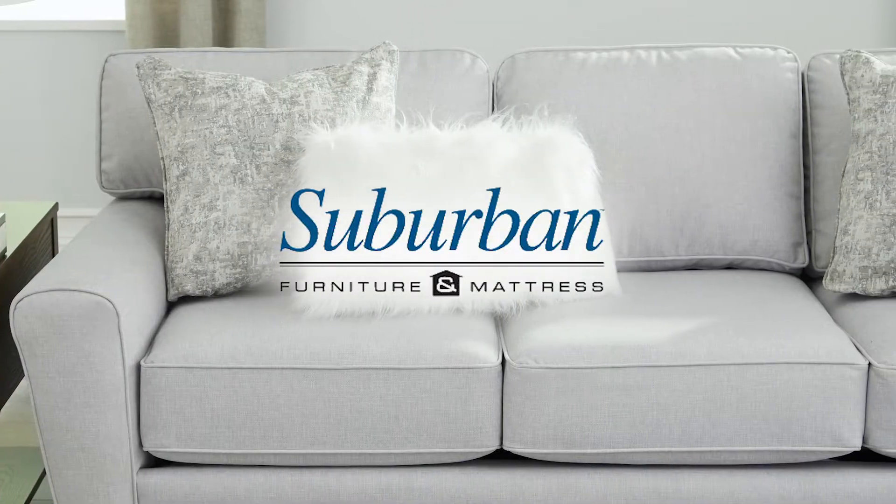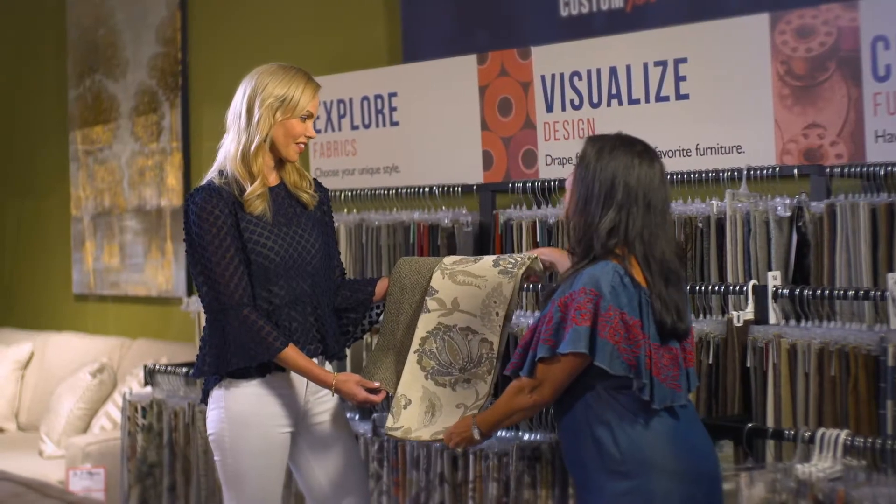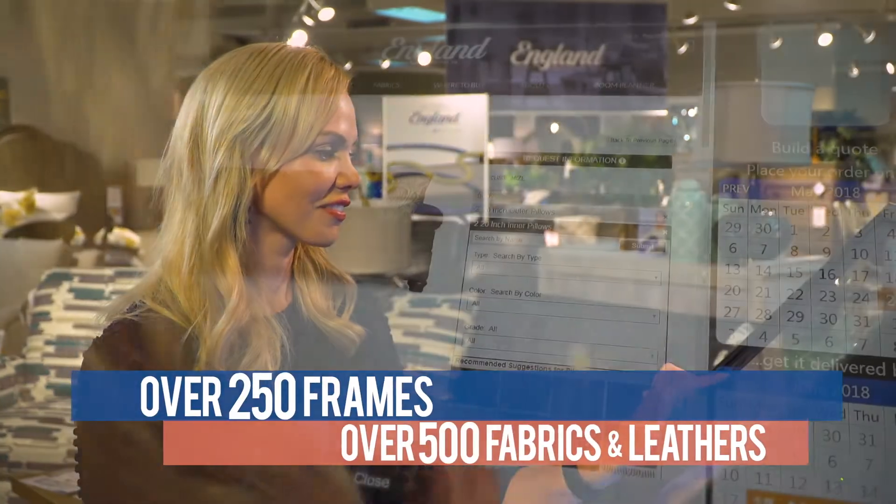At Suburban Furniture, we have hundreds of sofas and sectionals ready for next day delivery. But maybe you want a custom sofa, where you can choose your style, choose your fabric and pillows.